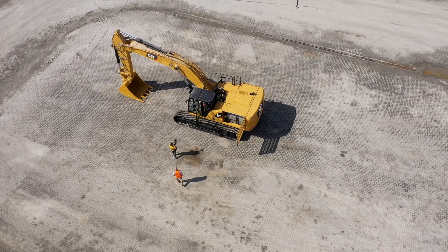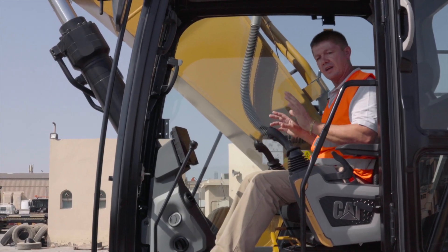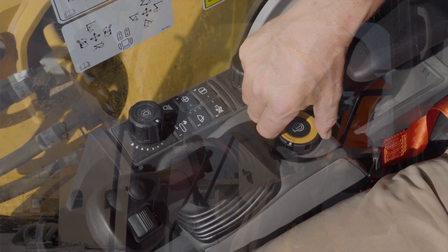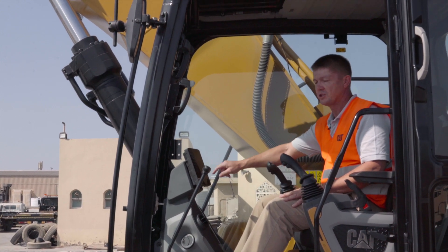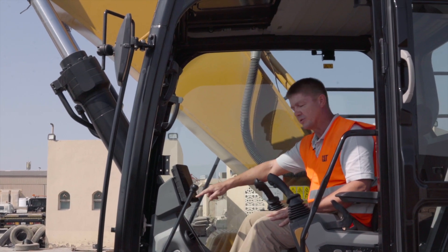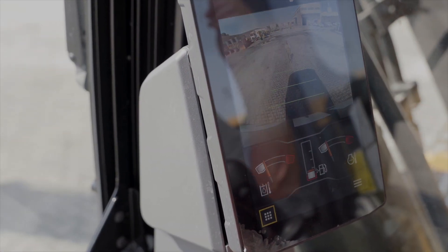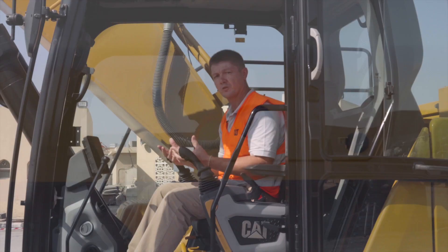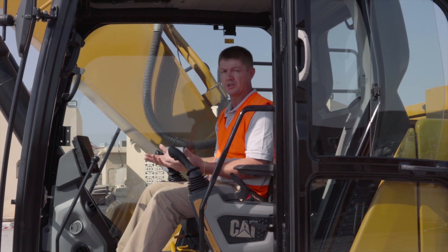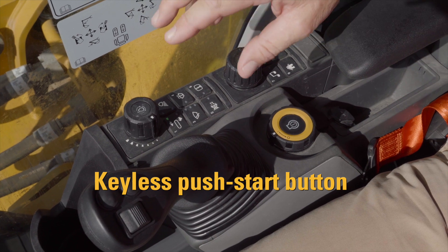I no longer have a key to start this machine. I simply turn the dial, the display lights up, and I engage a four-digit security code. Once the display starts up, the first thing I see is the rear-view camera, giving me visibility behind to see if anybody or any vehicle is there, increasing safety around the machine at all times.